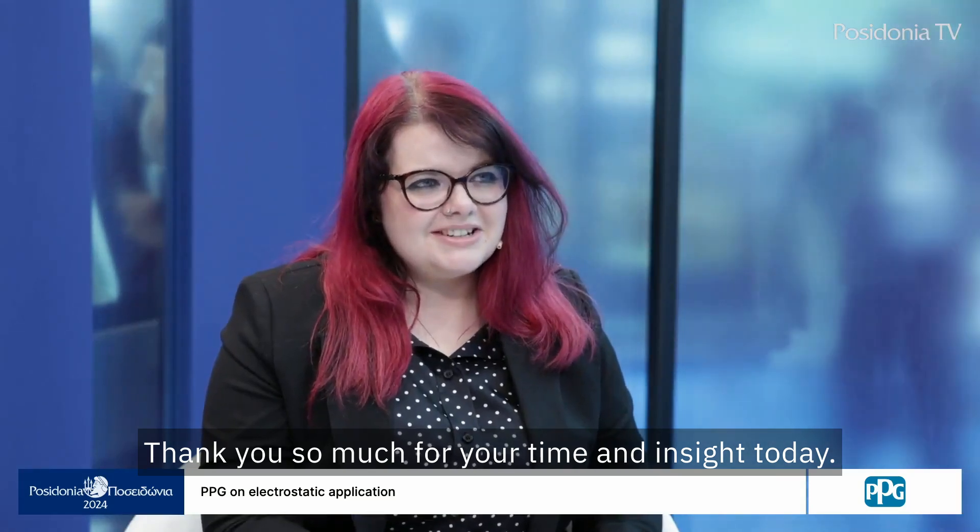Thank you so much for your time and insight today. I really hope you enjoy the rest of Posidonia. Good luck. Same to you. Thank you.